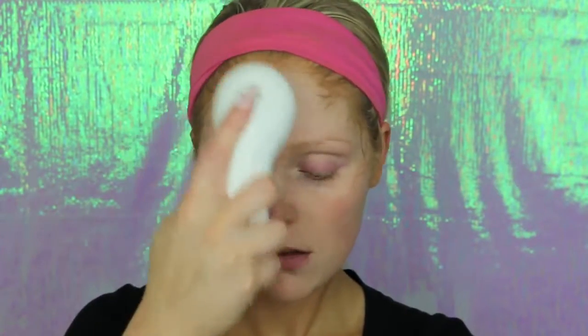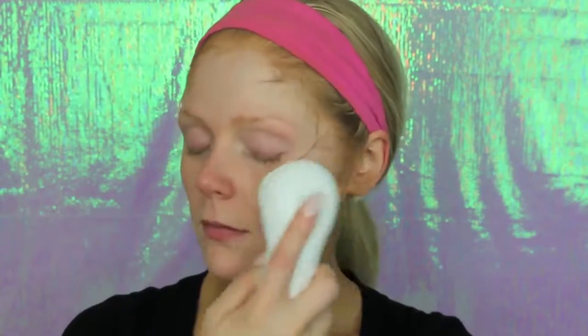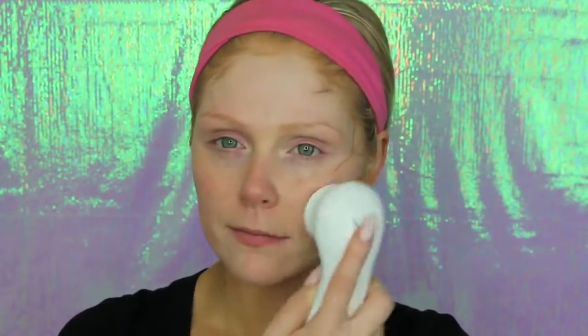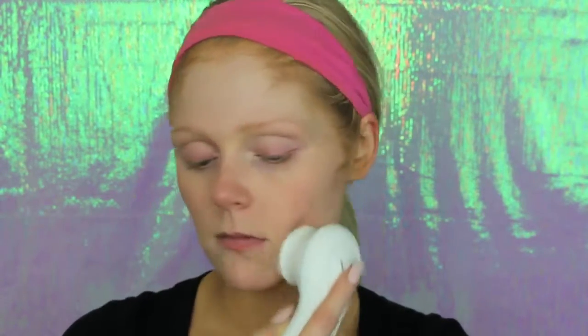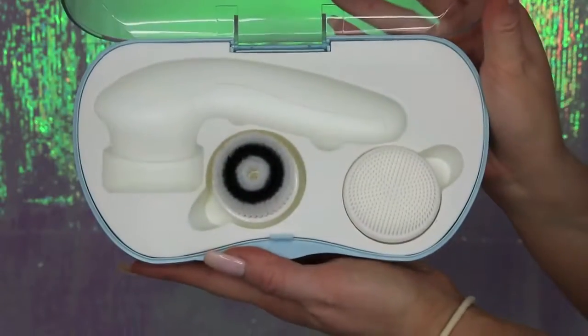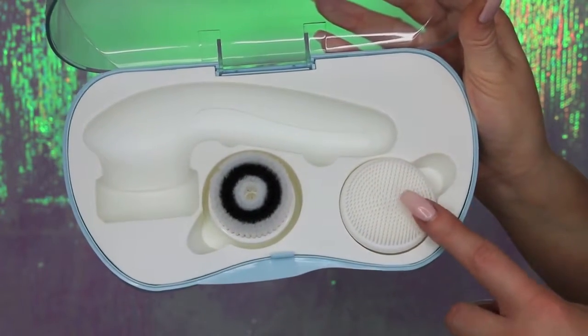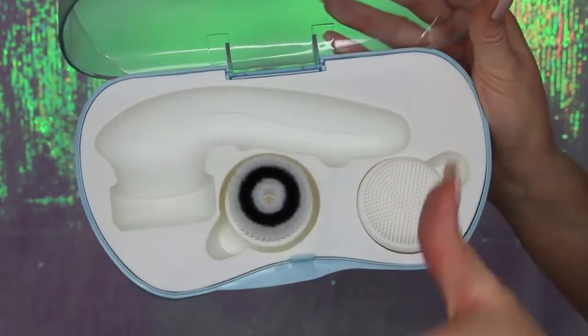This brush gently deep cleans your pores and exfoliates your skin, which is so important — it almost feels like a massage. It helps with dry skin by getting off all those dead skin cells and revealing fresh skin underneath, and it makes your makeup apply a lot smoother. Paired with the Murad Time Release Acne Cleanser, these two have saved me — I have not seen any breakouts. I'll have a coupon code down below; you can get this for 70% off for only $38. And that was all the excess makeup this got off — I can't believe that was on my face.